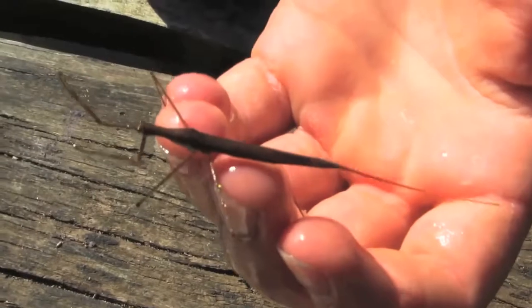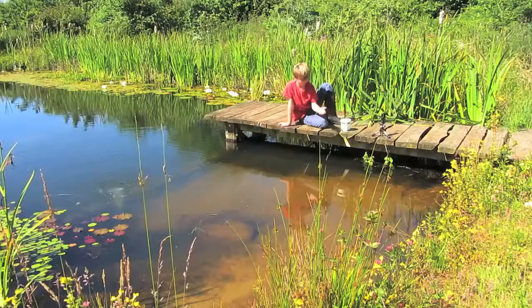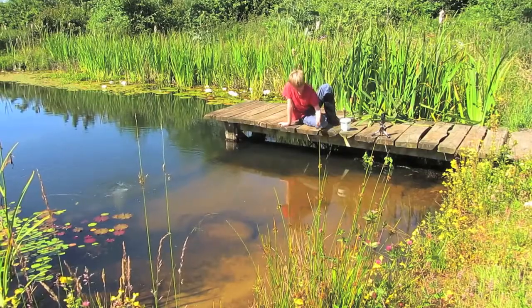This creature is around 9cm in length, which remarkably makes it Europe's longest water insect. I'm just going to put him back in the pond now.